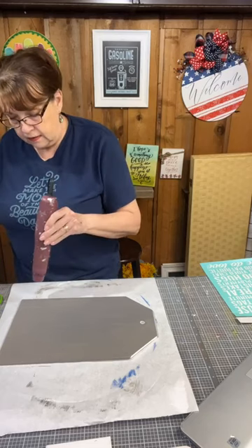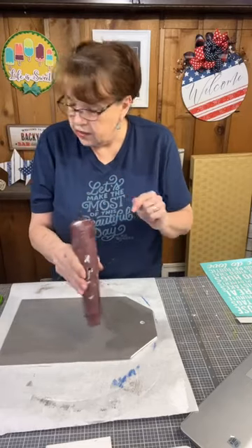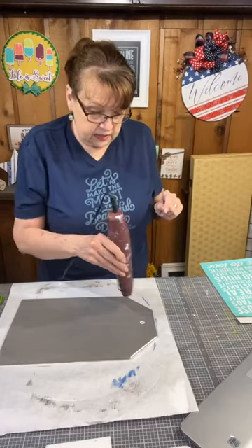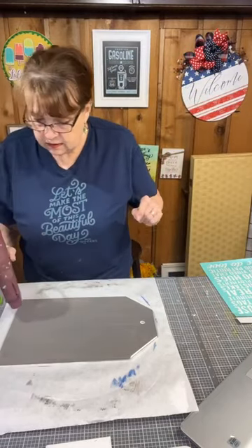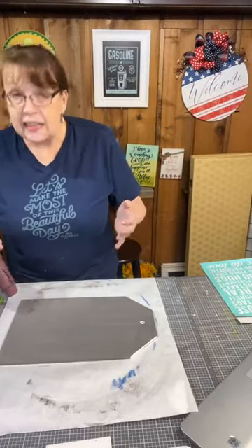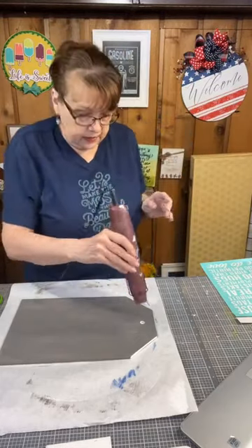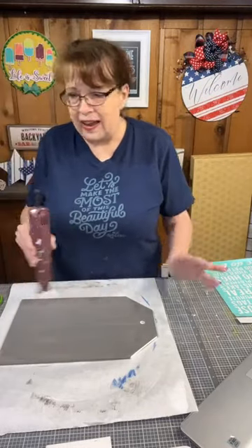I've got my glue gun turned on too — that tends to be my problem, forgetting to turn on my glue gun. Let me get this dry and then touch up that edge. I was so busy trying not to get paint on my fingers.